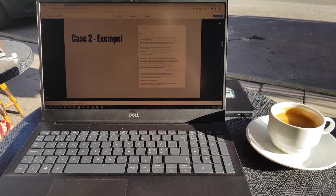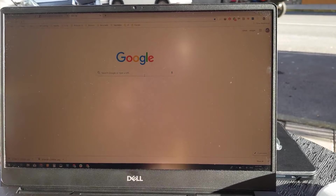Here's an example of my older Dell computer being used in direct sunlight, and it actually worked really fine to prep a presentation with that device in direct sunlight outdoors.